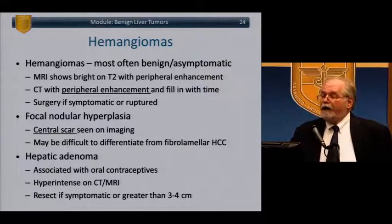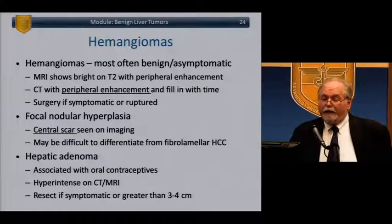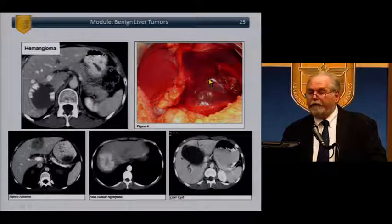Hemangiomas are most often benign and asymptomatic. They are bright on T2 MR imaging with peripheral enhancement, and on CT show peripheral enhancement that fills in with time. They rarely need surgery — only if symptomatic or ruptured. FNH or focal nodular hyperplasia is characterized by a central scar on imaging and may be difficult to differentiate from the fibrolamellar variant of hepatocellular carcinoma. Hepatic adenomas are associated with oral contraceptives, are hyperintense on CT and MR, and should be resected if large or symptomatic. Here are images of hemangioma with peripheral enhancement, hepatic adenoma, FNH with the typical central scar, and a benign cyst.